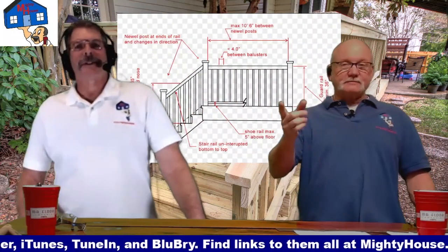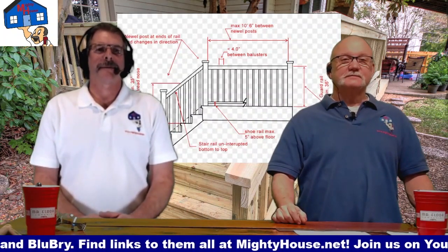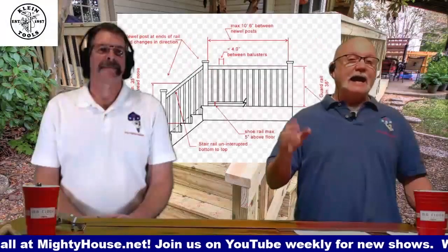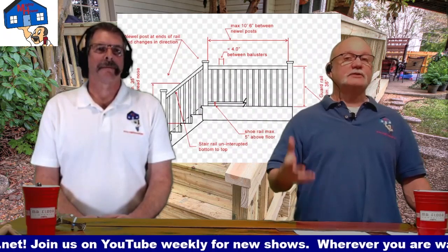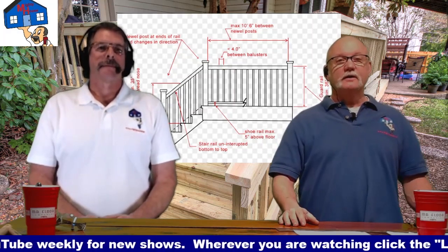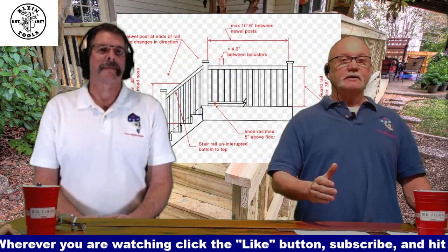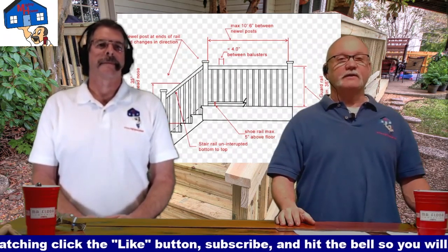So those are your bits and pieces on railings and some options you've got out there. I can't say this enough: make sure you go to your municipality and check with them. Ask if there are any quirky requirements. If you want to do something special like cable or glass, make sure they're going to allow it before you get started and before you go ordering all the materials. That's all going to be covered in your very first episode of this decking series — the setup, layout, and planning — that's where you verify all of this stuff.